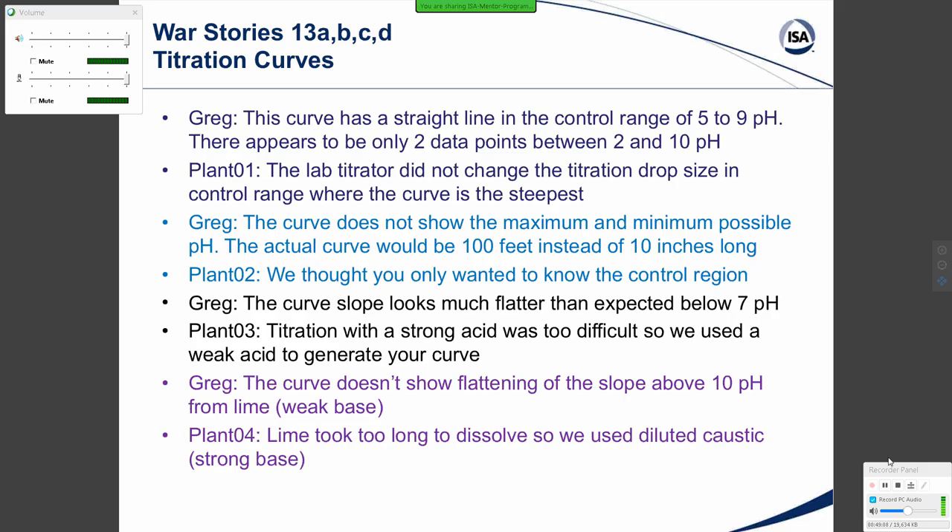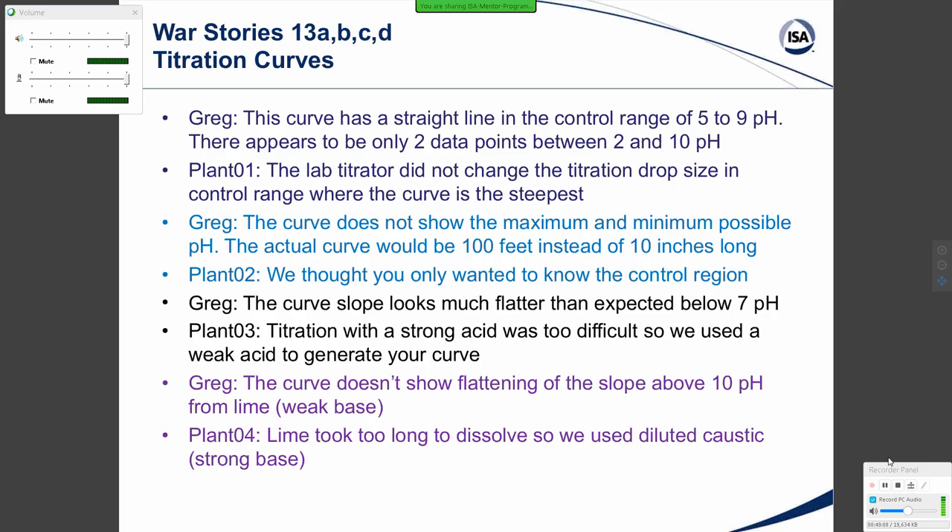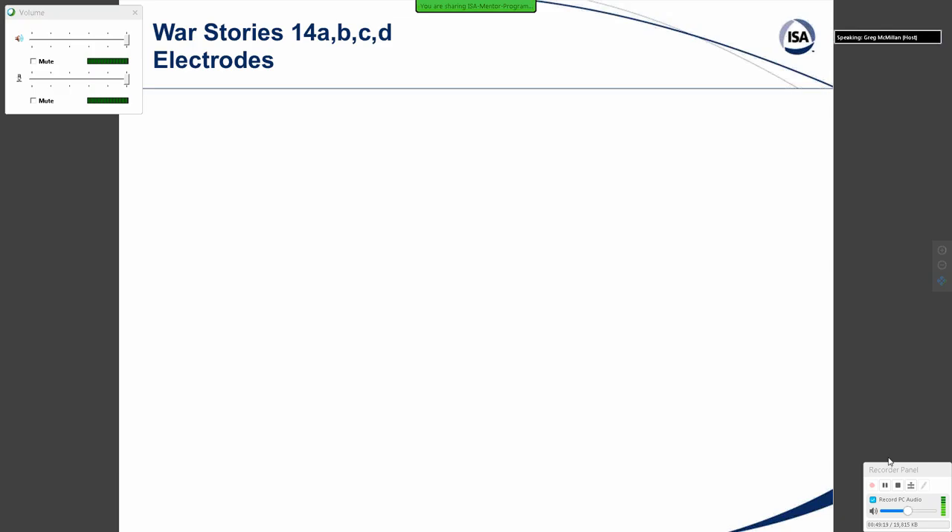In yet another application, the titration curve didn't show flattening in the slope above 10 pH from lime — a weak base — because the lime took too long to resolve, so they substituted a little caustic, a strong base, which produces a completely different curve.